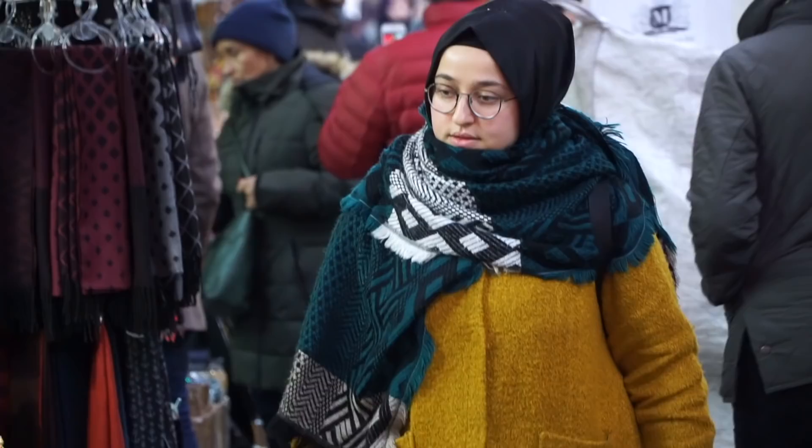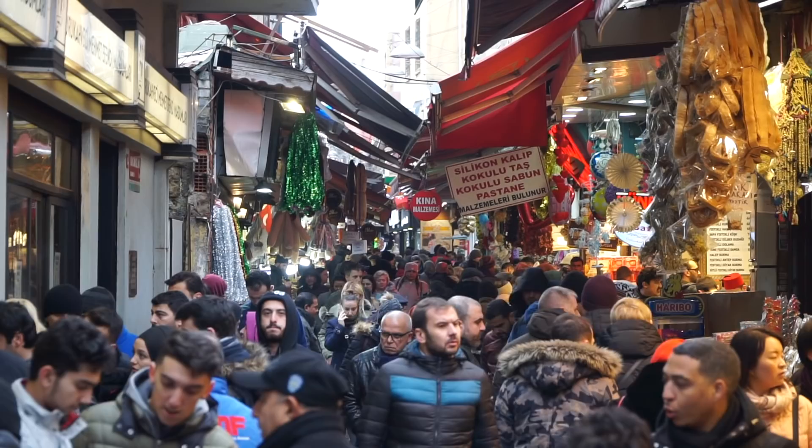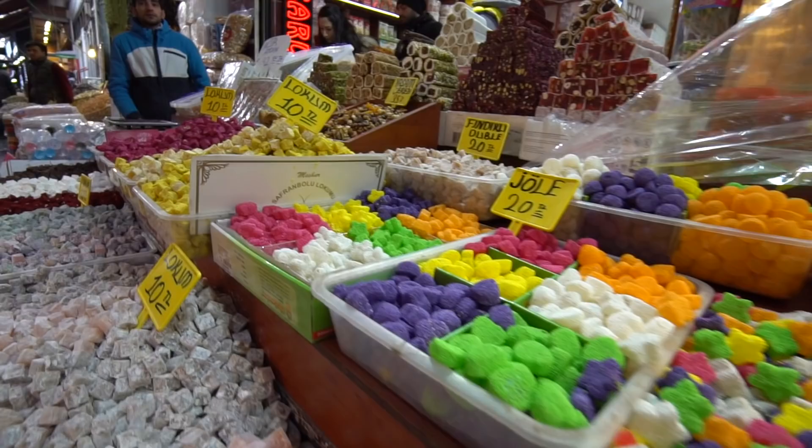We are on our way to the restaurant for dinner tonight and we are in this really busy market packed with people. It just smells like spices and coffee in here, and I think the restaurant's just up ahead.